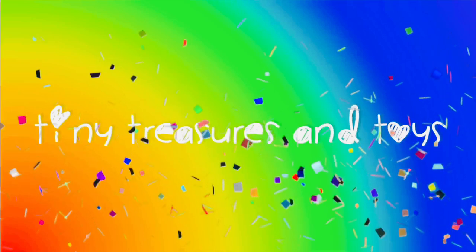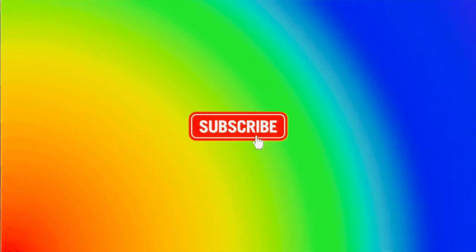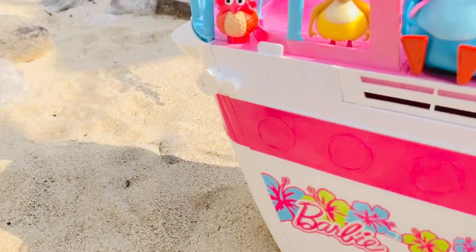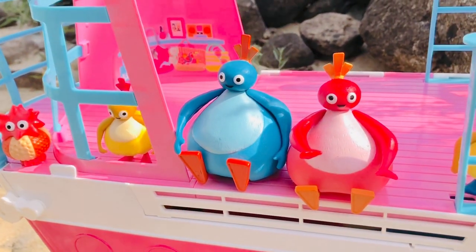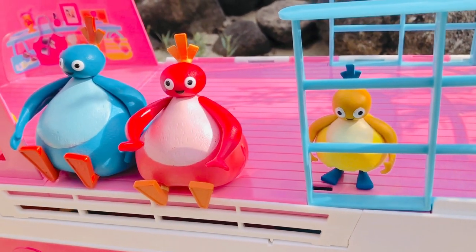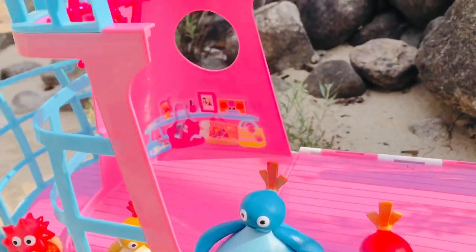Hello and welcome to Tiny Treasures! Please subscribe. We are on the beach with Puppy and the Twirly Woos, and we're going to explore the big fun Barbie yacht cruise ship.